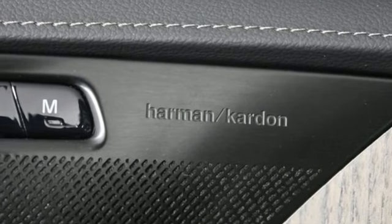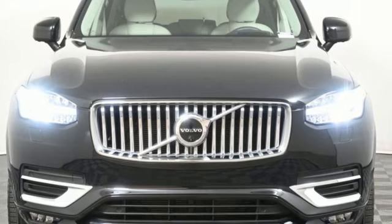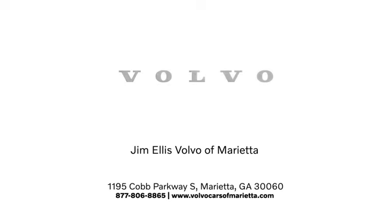Volvo is Latin for 'it rolls,' but across the world today, Volvo means safety. Take it for a test drive today. Stop in or contact us today — we're conveniently located at 1195 Cobb Parkway South in Marietta.